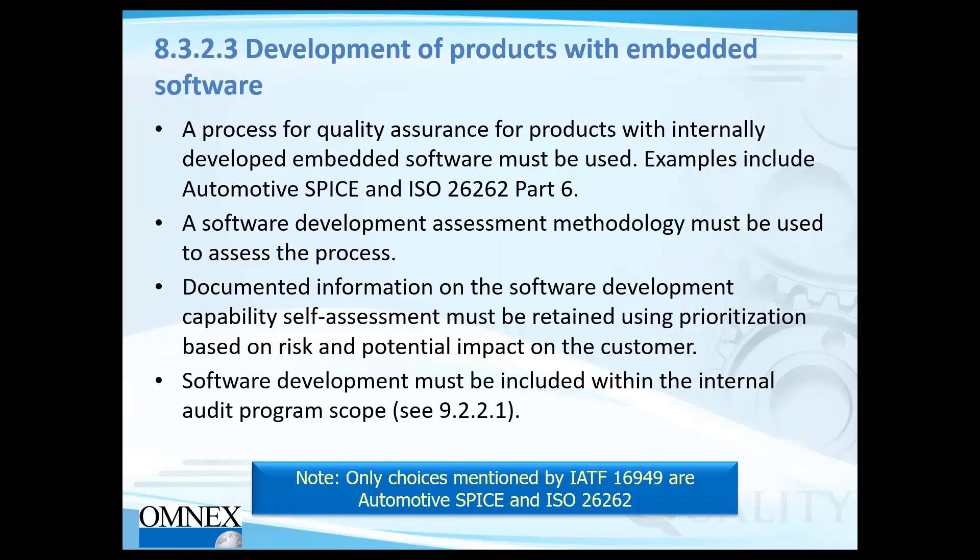Software development audits should happen alongside your standard QMS, EMS, and OSHA audits. Just as with those standards, you need your software assessments planned and executed in the same fashion. Being part of the internal audit program means you need a plan, competent resources to perform it, and you must ensure it is performed on time. If there are findings, you need to address them, close them, and put proper corrective actions in place.